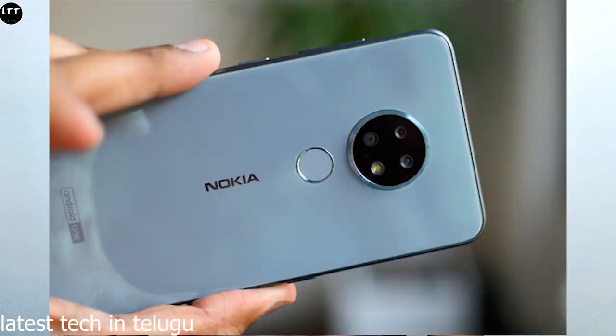The Nokia 6.2 is available to buy. You can buy it in India starting October 11th in only one color option, at a price of ₹15,990.